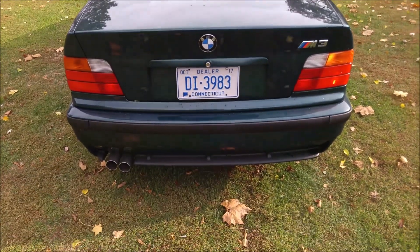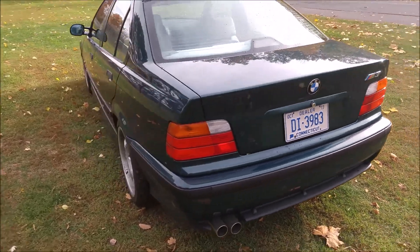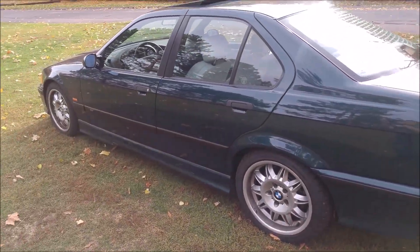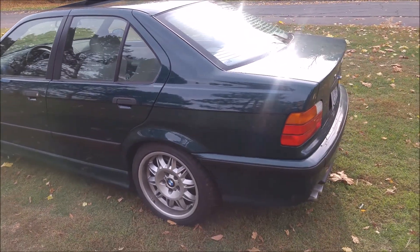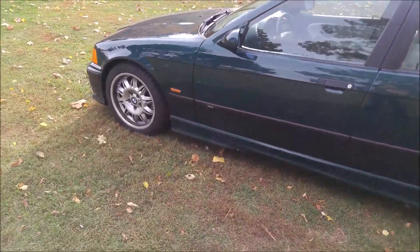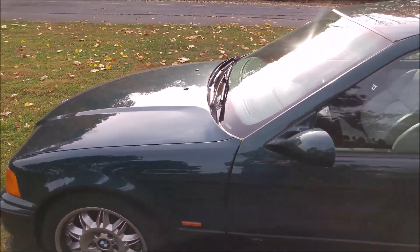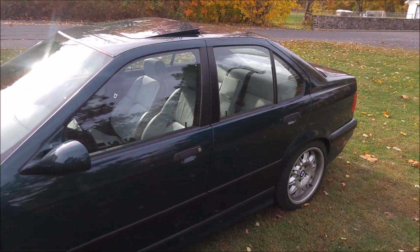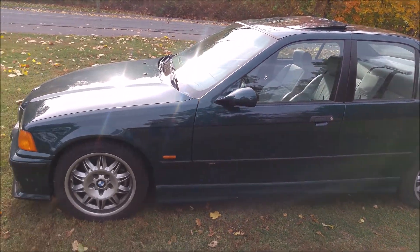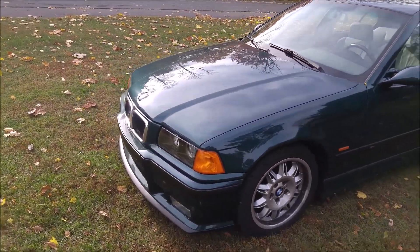Our body shop repainted the whole car because the clear coat was peeling — it was faded out. The whole car was refreshed with all new fresh paint on the entire car. You can really see it's in super nice condition. The car is one owner, no accidents, and was really nicely maintained by BMW of Hartford from New Country.